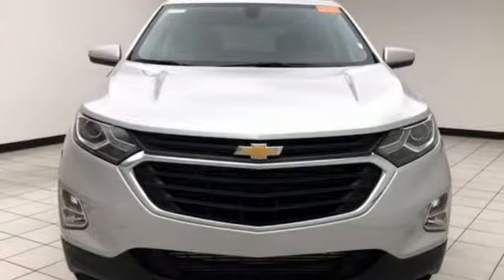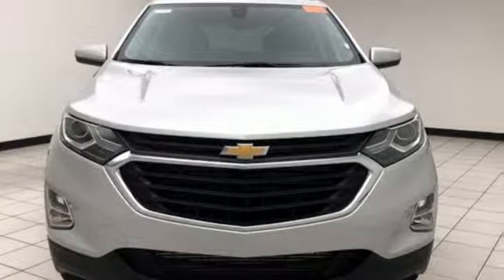There's even more to see in person. Take it for a test drive today. Choose Sheboygan Auto.